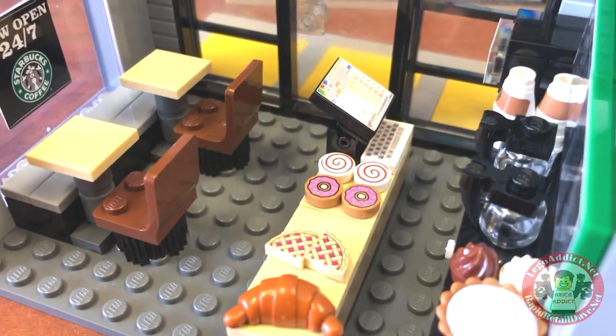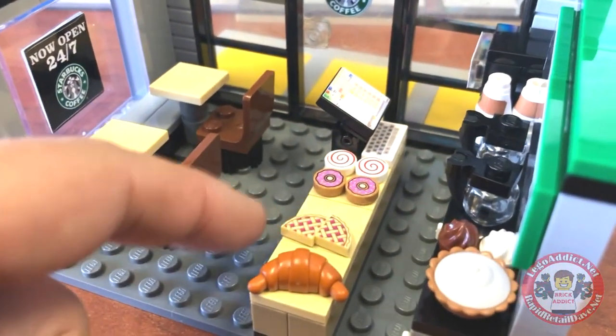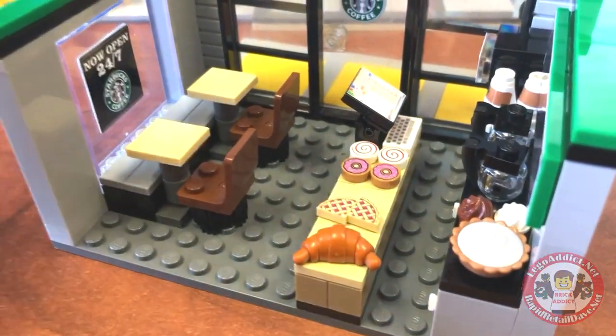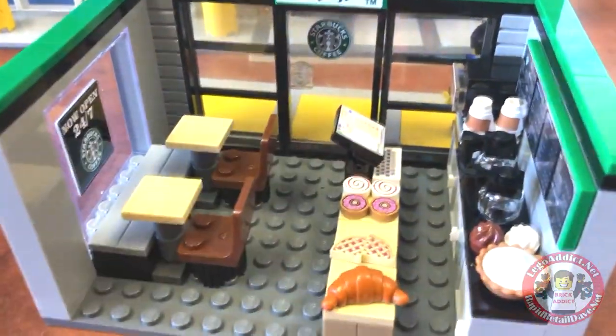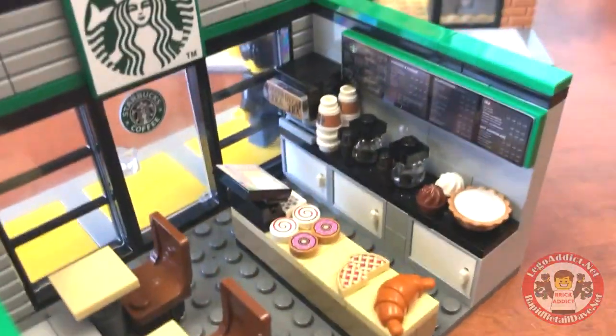Over here you will see it's got bagels — a big bagel display — all kinds of stuff. Maybe those are doughnuts actually; they kind of look a little bit like doughnuts. But nonetheless, awesome!